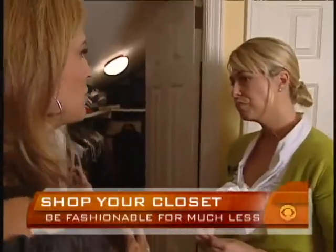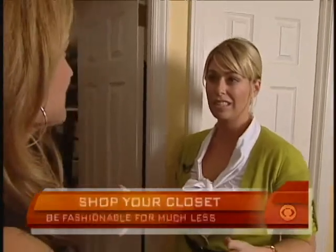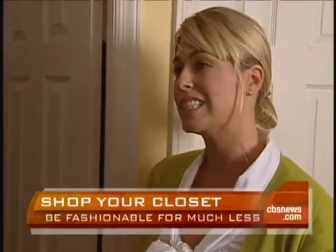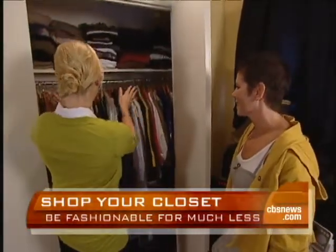How much can you save by shopping your closet? Anything from all of it to 75%. You might have one season where you don't have to buy a thing. We're going to get the closet organized.